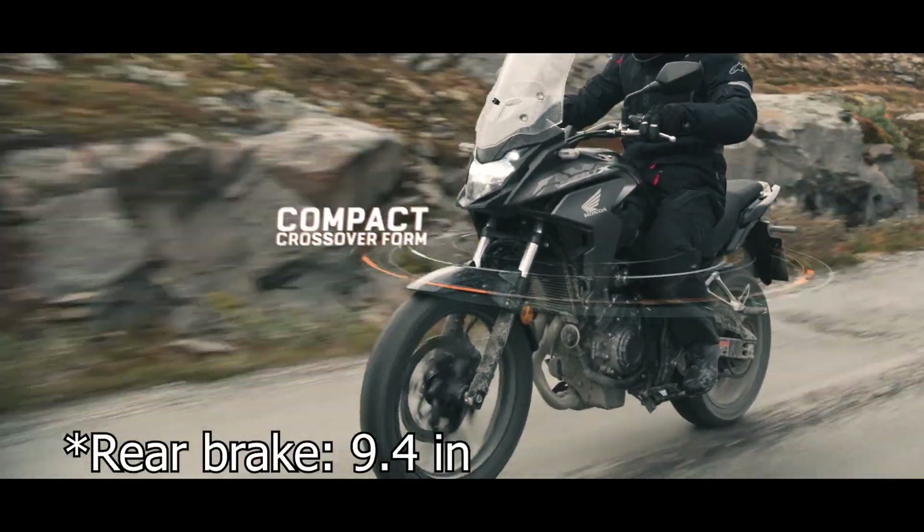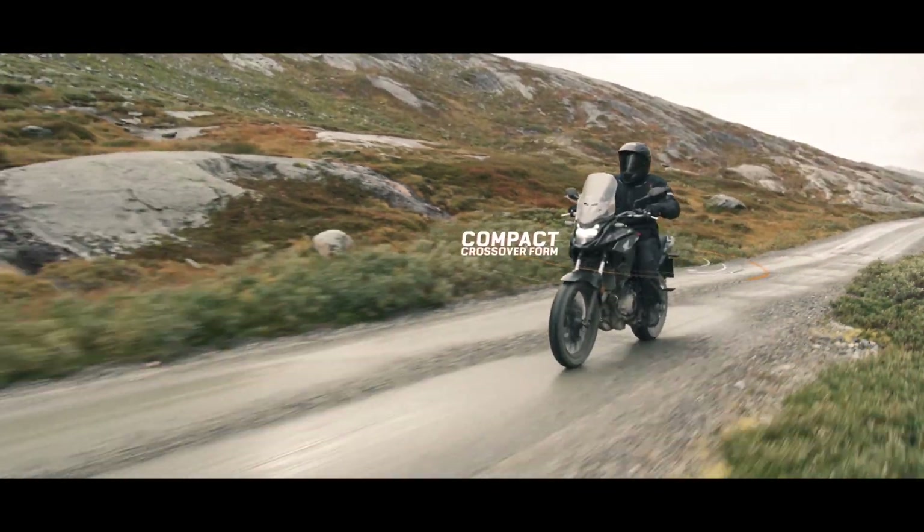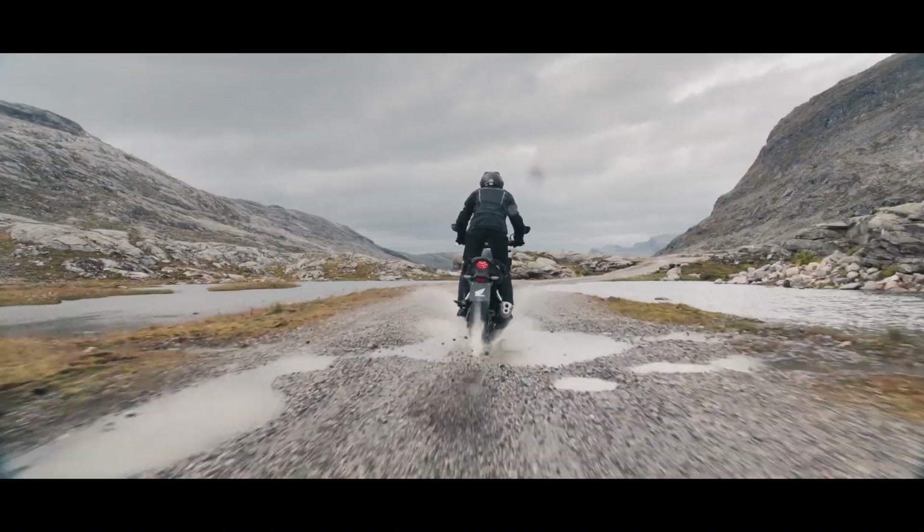For brakes, you get a single 310 millimeter disc in the front with a two-piston caliper, and a 240 millimeter disc in the back with a single piston caliper. Being a smallish and low-powered bike, these brakes should be more than enough.